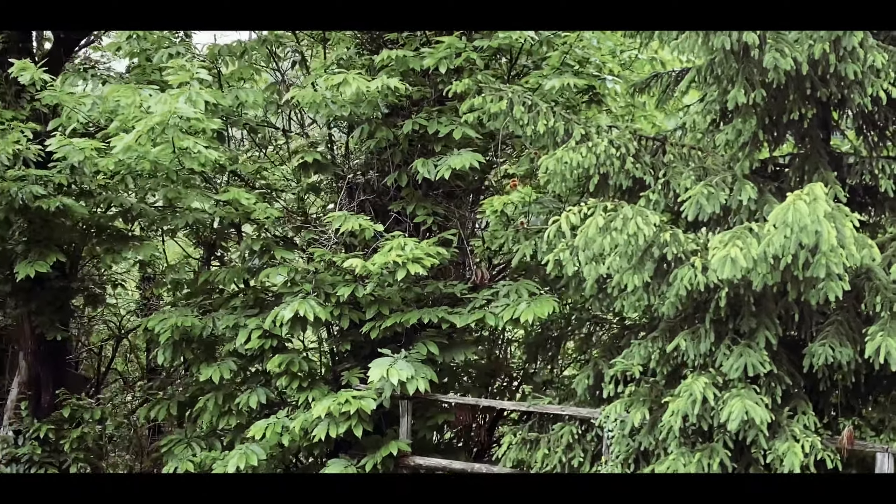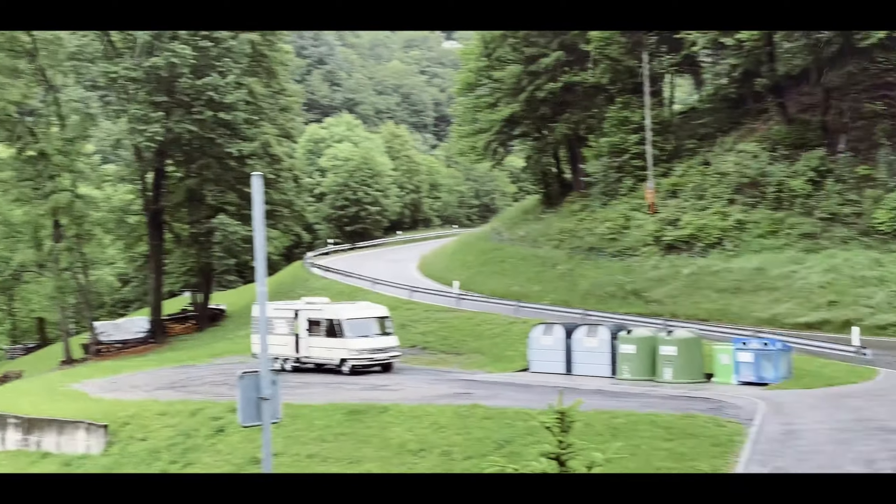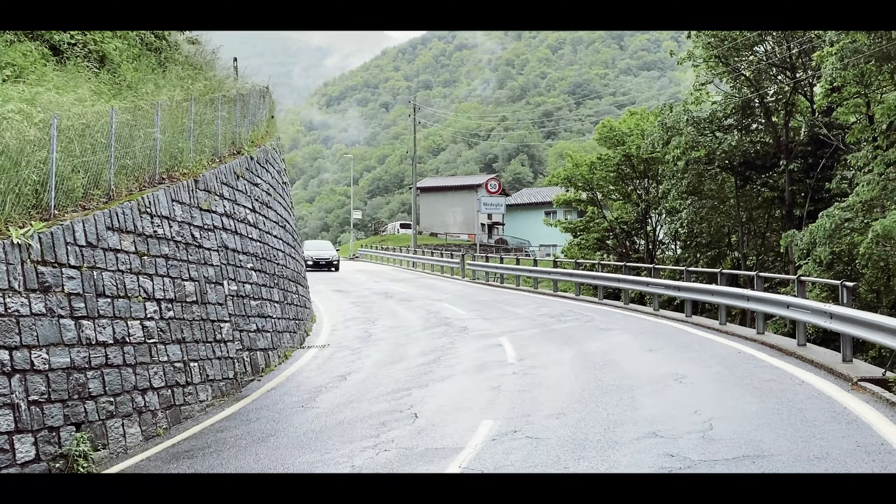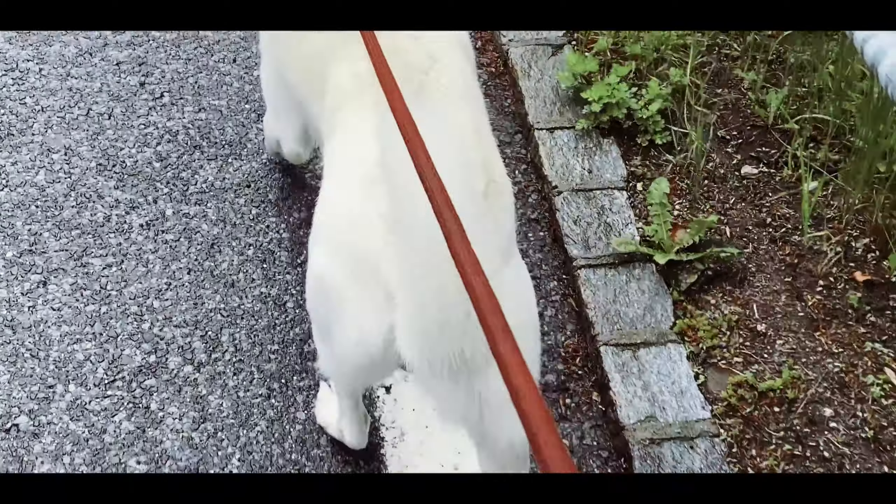Now we're gonna go look for that first property. It's for 90,000 Swiss francs, which is not bad for Switzerland, and it has 1.1 hectare of land and forest, and drinkable spring water. The camper is down there. Here is the village of Medeglia — the entry here.